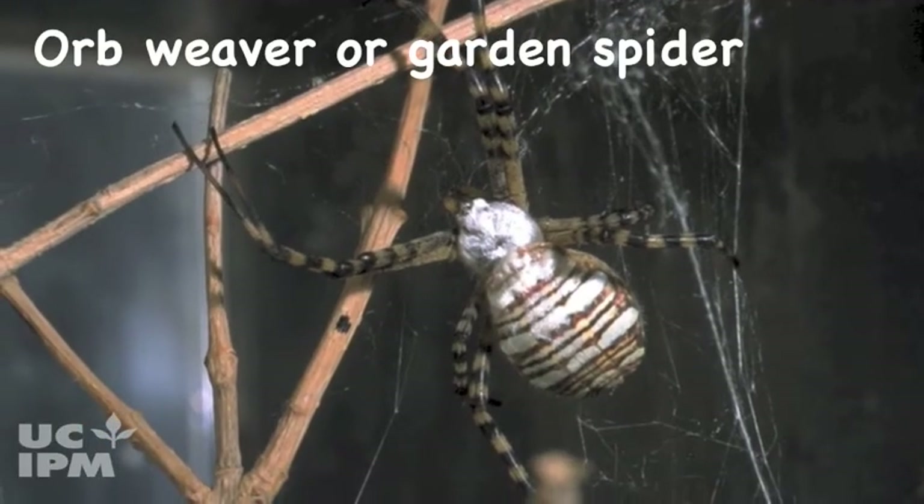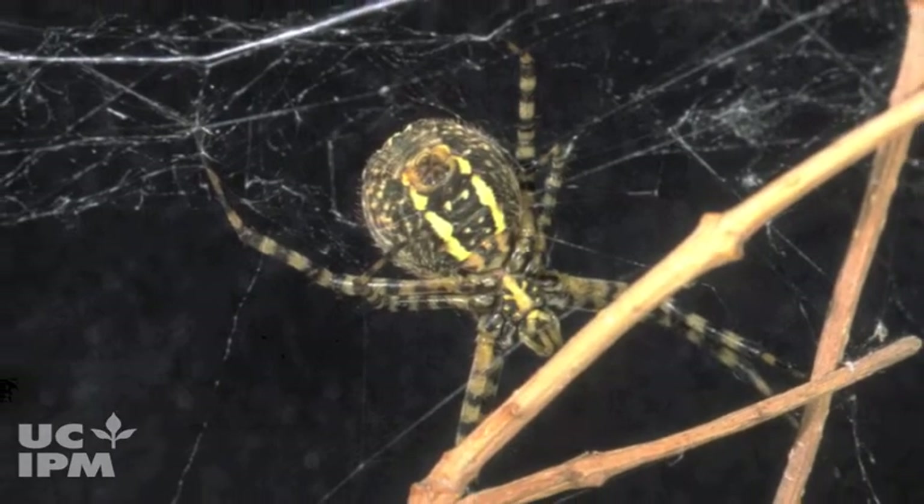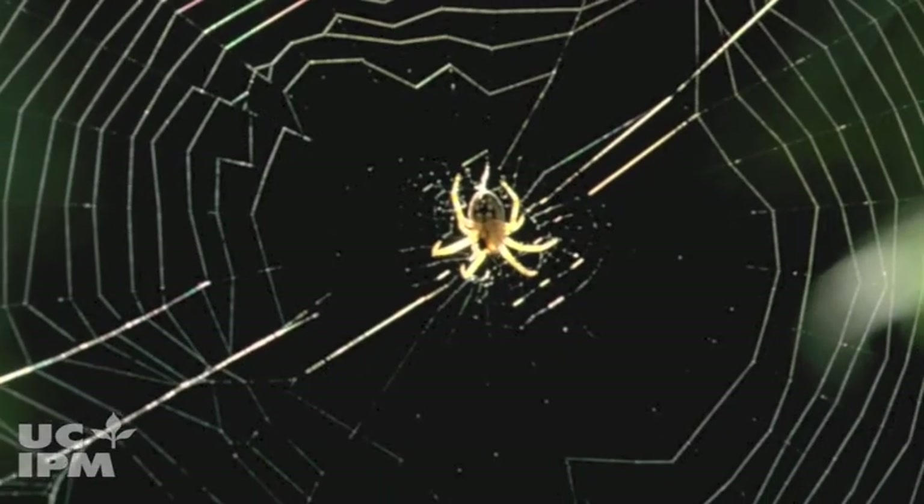Orb weavers, or garden spiders, often are large and colorful and wait in their webs or nearby for prey to become entangled. They spin elaborate webs in concentric circles in the garden.